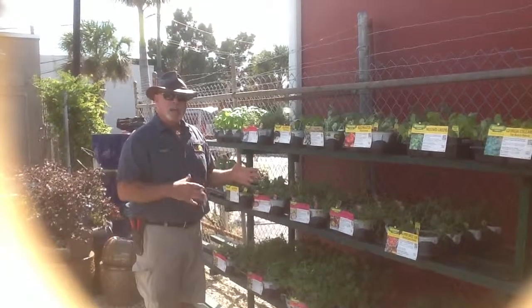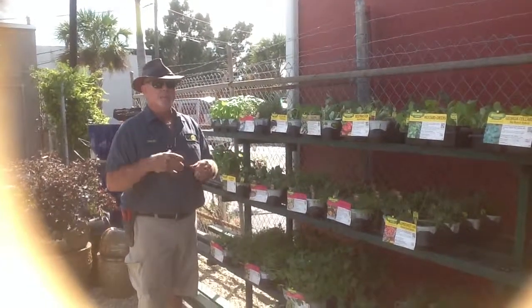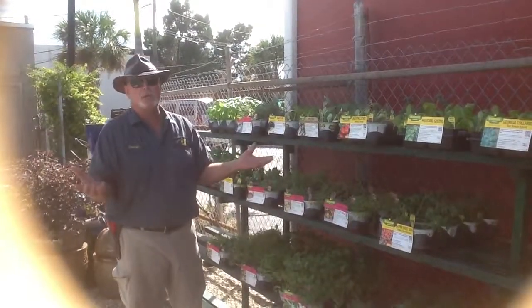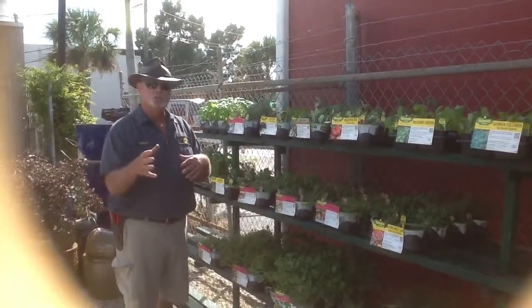Come on down, take a look at what we've got. Next week, we're going to be speaking on how to plant them — maybe it's new, maybe you're not quite sure how to start your plants off.